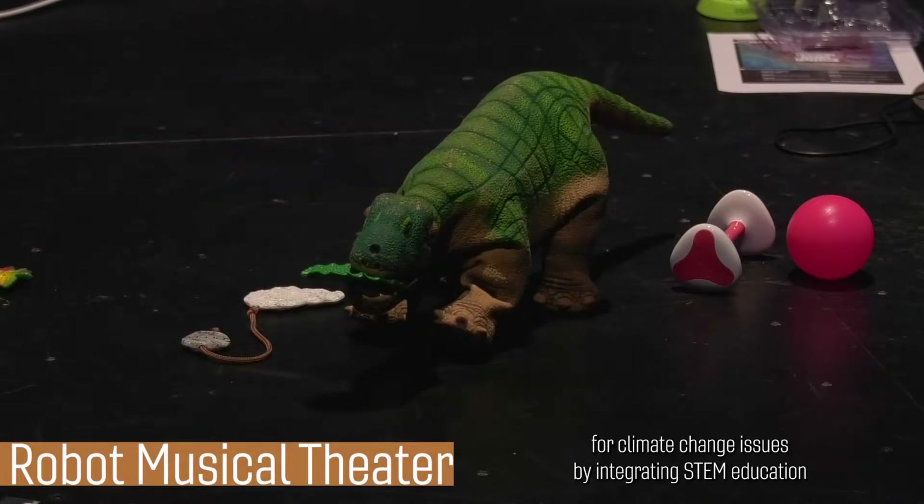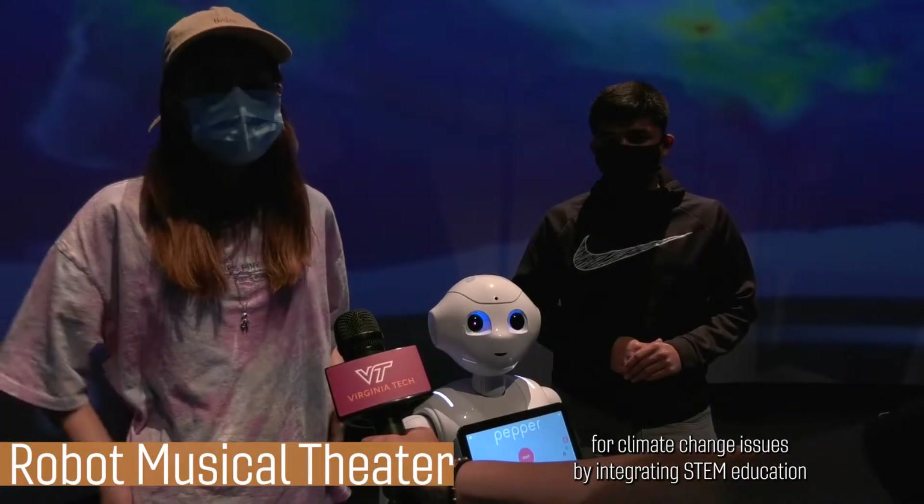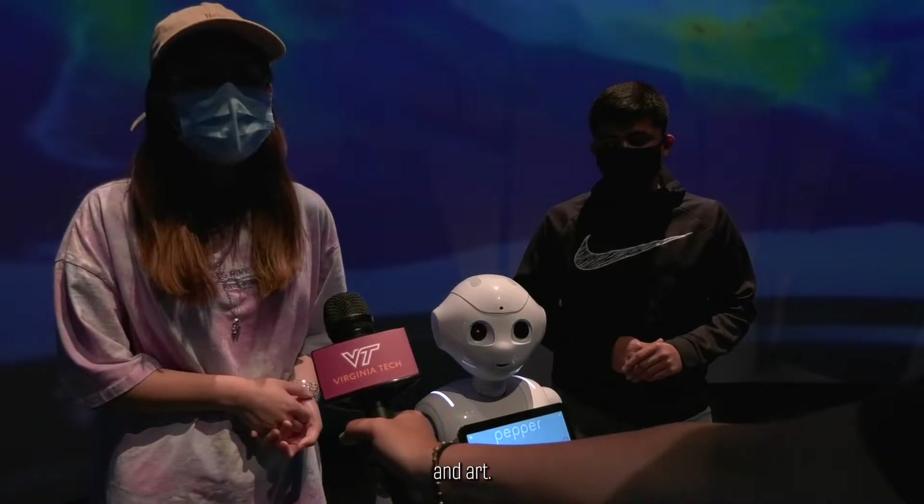We are the robot musical theater for climate change issues, integrating STEAM education and art.